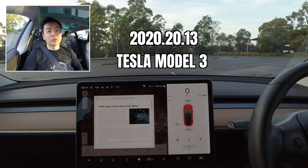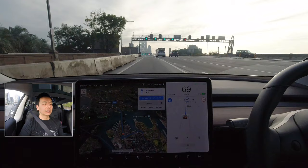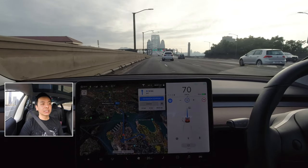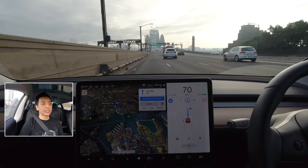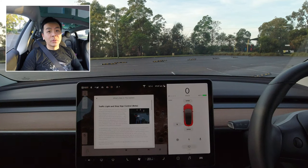Today we're going to look at software update 2020.20.13. This is the one I've been waiting for — the one that allows Teslas to react to traffic lights, stop signs, and potentially roundabouts, including things like this. Will it react to the traffic lights ahead of me, on top of me, using Navigate on Autopilot? Yes, it does. We're going to explore this software update and much more straight after this.